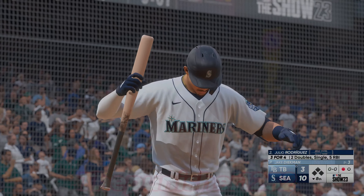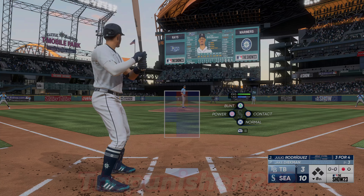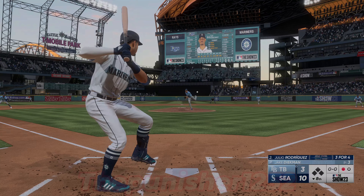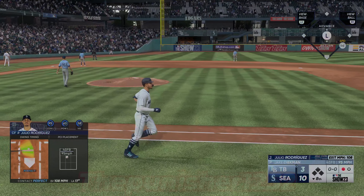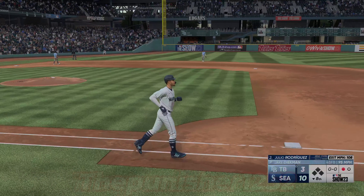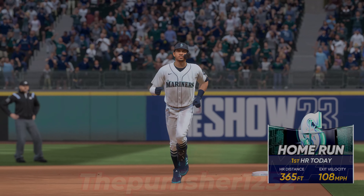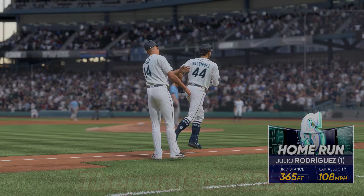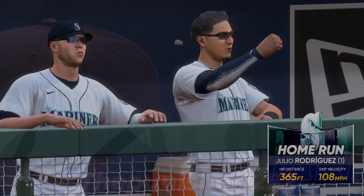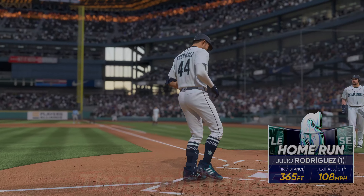One down and up next for Seattle, Julio Rodriguez. The outfield playing very deep, not wanting anything over their heads. That one is absolutely belted and that ball is out of here! He flexes his power with that swing and they add to their lead — it's 11-3. The ball is jumping off his bat — tons of loud contact, man, it's been impressive.